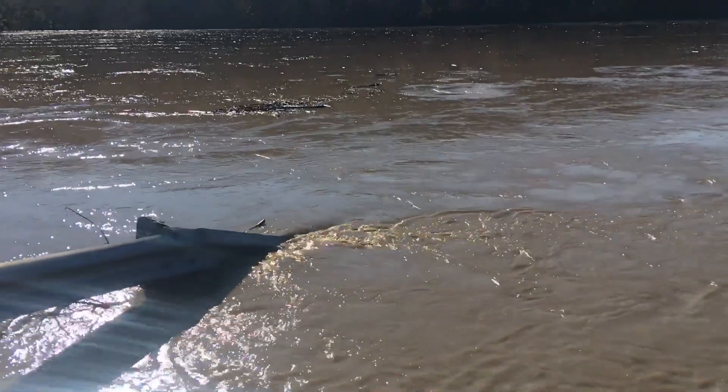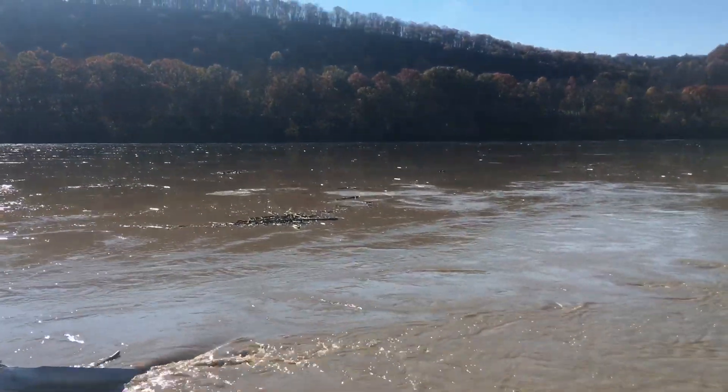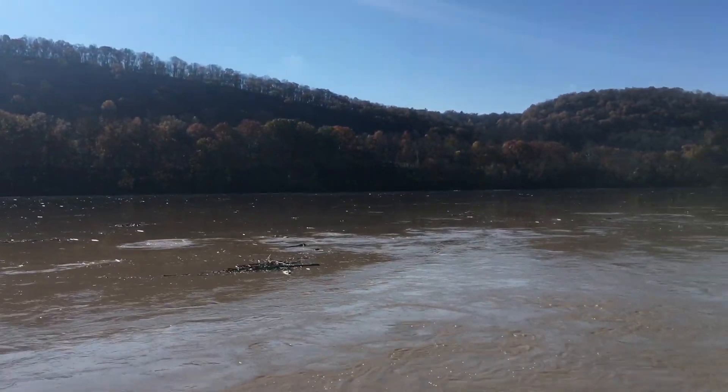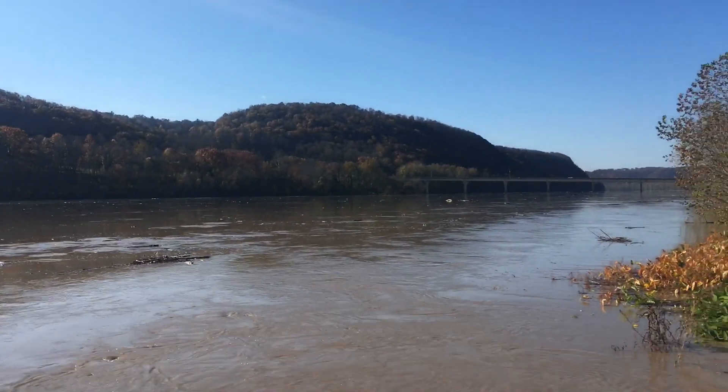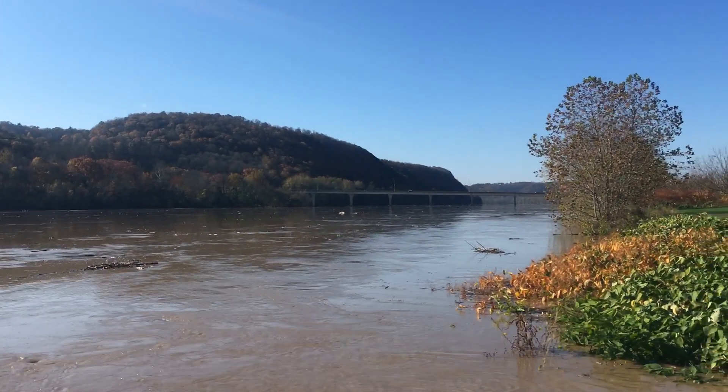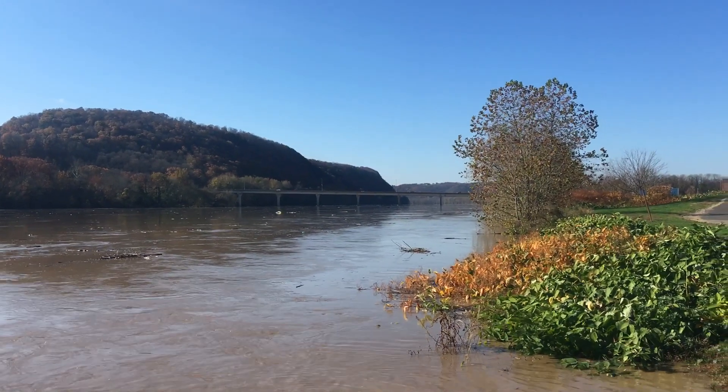Hey guys, it's Toast again from Fish Yakker. It's the morning of Saturday, November 2nd, 2019, back here at the North Branch of the Susquehanna River at the Bloomsburg, Pennsylvania Fish and Boat Commission access river.